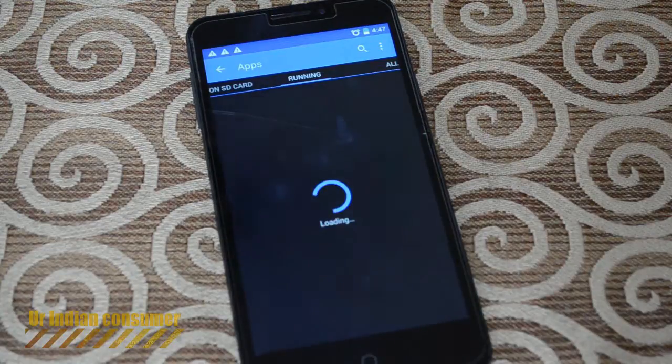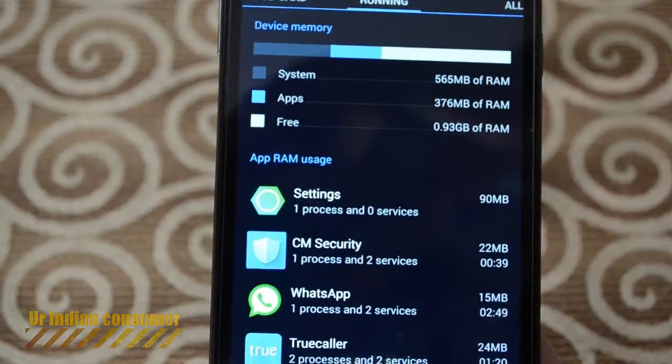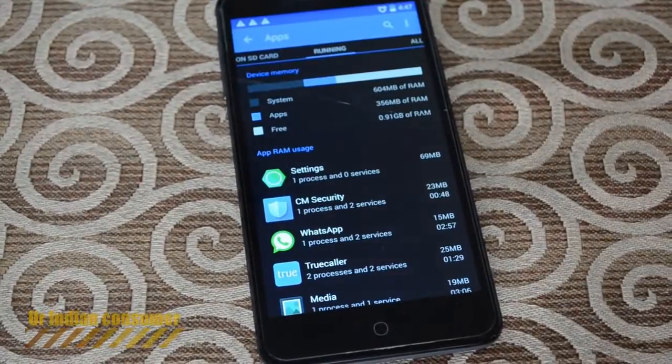Quite a bit of lag is what I'm observing here and I'm having some trouble operating the cell phone. Here you can see the free RAM — 0.95 GB of RAM is free, which is really nice.